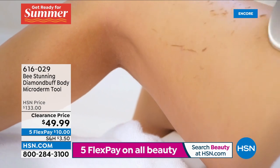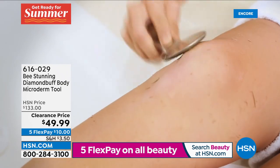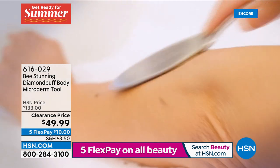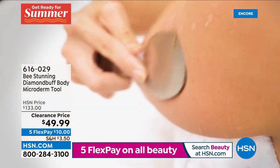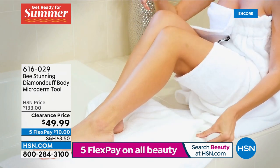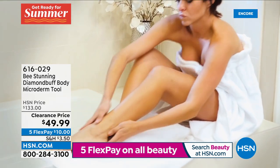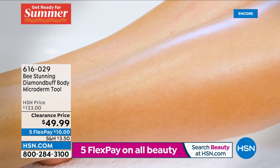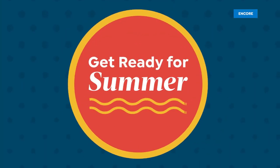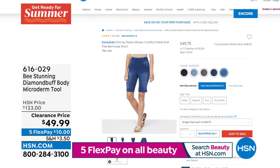Look at this exfoliation — this is the Bee Stunning. It's actual diamond microderm for your entire body. We've never offered it at $49.99. It is designed by an esthetician who used to do microderm abrasion in her office — she made home microderm. You don't need a battery, you don't need anything, it's going to last forever. Surgical stainless steel, very easy to use for anybody. You can't overdo it. We've never offered it at $49.99 — it's a substantial tool, unlike anything else.